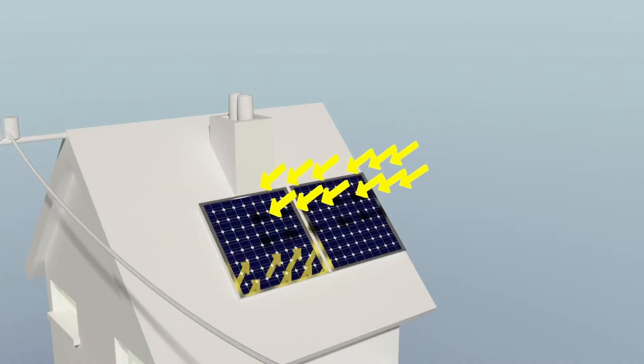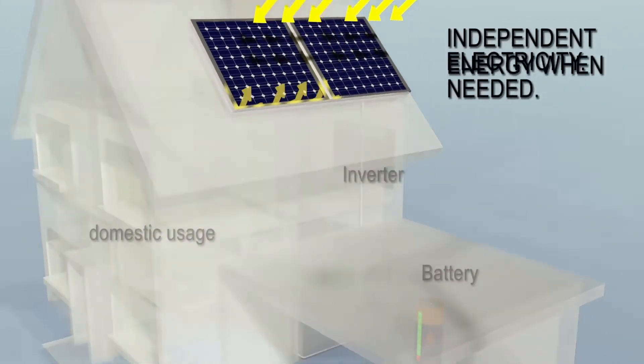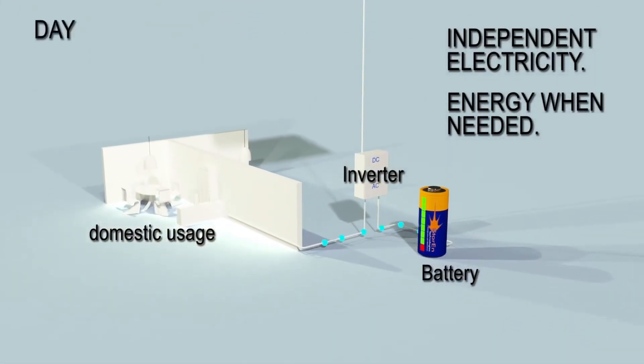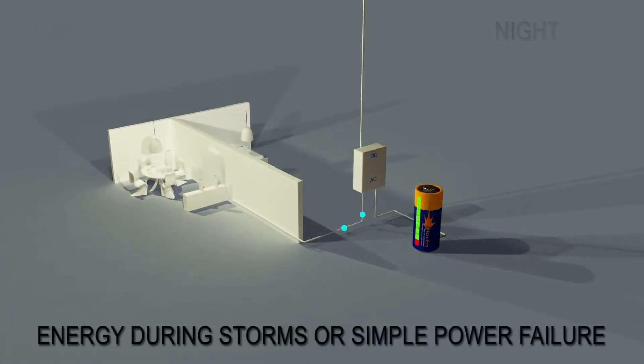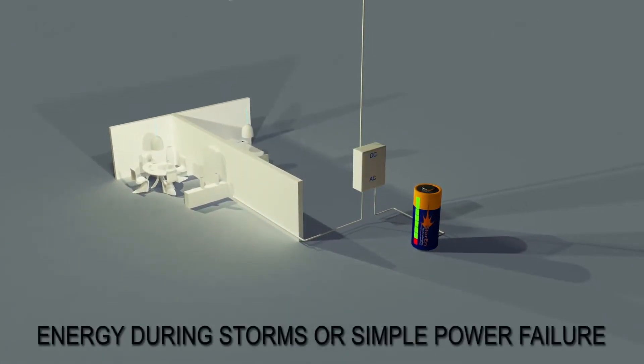One of the reasons we decided to co-finance the Storan development is because they have a promising technology which can potentially be scaled to a level where it can be readily used in residential or small industrial energy storage applications.